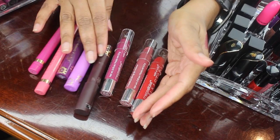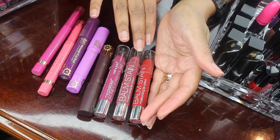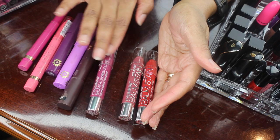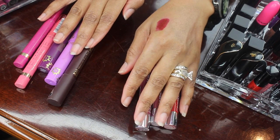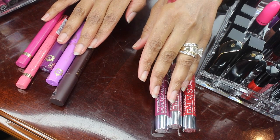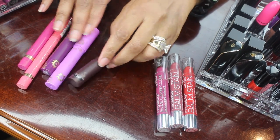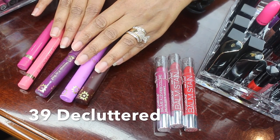Here I have some Wet n Wild Chubby Stick moisturizing lip colors. I think I got these in a gift set. I haven't used these so I will be throwing them away — I don't like the formula and I don't think anybody would like that formula either. So I'm going to toss those, plus they're old.